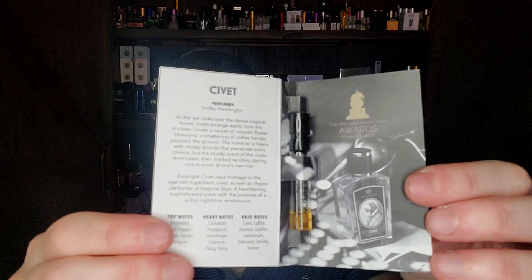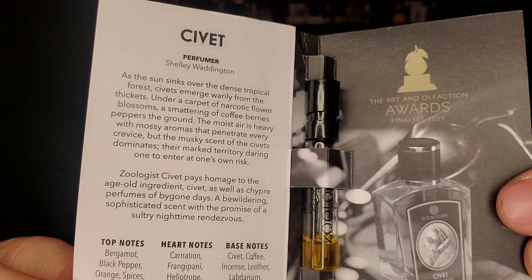Number 30 is a Zoologist fragrance I talked about on the channel a couple weeks ago. It's a big old school chypre and it's called Civet. If you're expecting it to smell like Coros or just synthetic civet, you will be disappointed — because this is a beautiful chypre by Shelly Waddington. Go watch my review if you want to learn more. Zoologist is a cool brand — Victor Wong went from about five fragrances initially to now thirty.